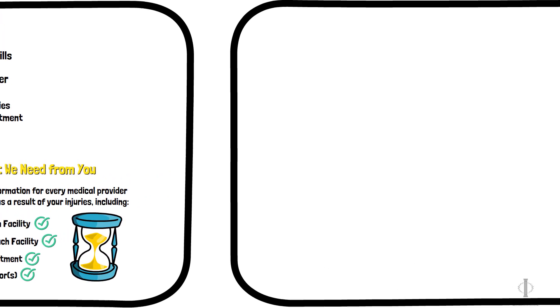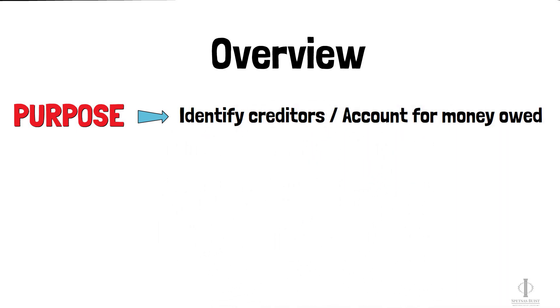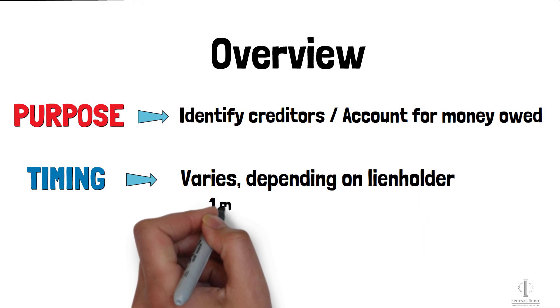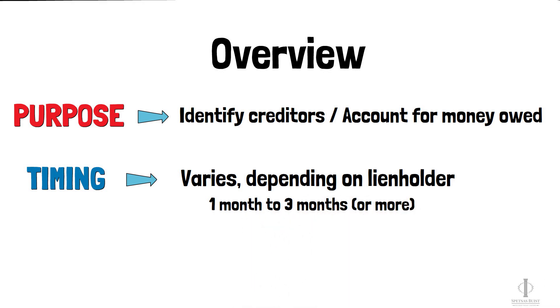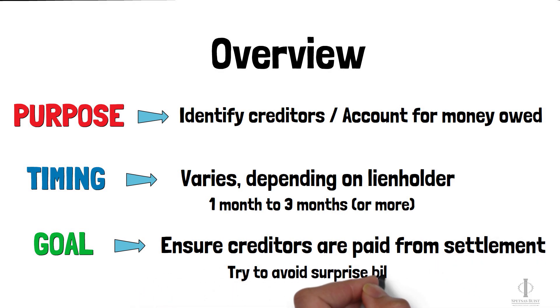Now let's talk about obtaining medical liens. The purpose of gathering medical liens is to identify your creditors and account for any money owed for your medical treatment. The time it takes to gather liens can vary depending on the lien holder. For example, some health insurance companies may take a month or less to provide final lien amounts, while agencies like Medicare can take three months or more. The goal is to make sure your creditors are paid when settling out your case, so we can work to avoid any surprise bills later on.